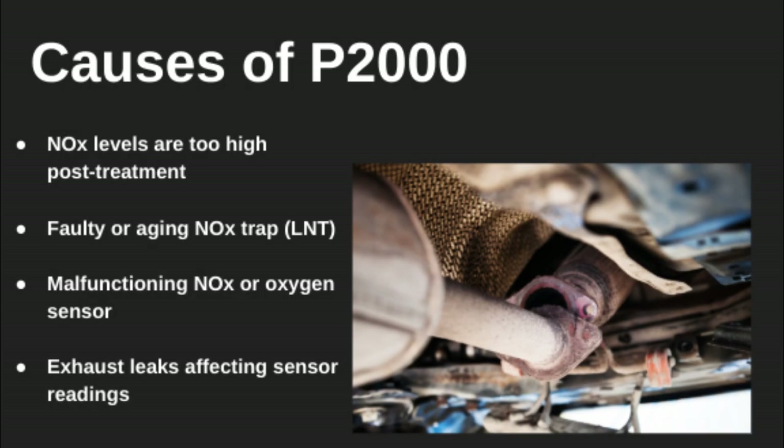So what actually sets off a P2000 code? Well, the car's sensors are detecting too much nitrogen oxide coming out of the exhaust after going through the NOx trap. That could mean the trap is worn out, contaminated, or not working properly due to a sensor issue or even an exhaust leak.